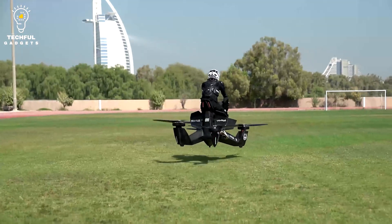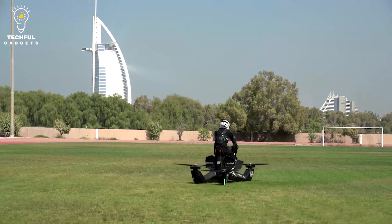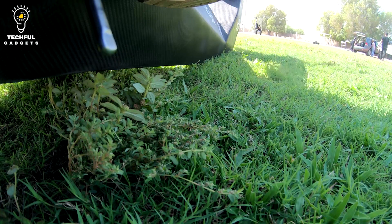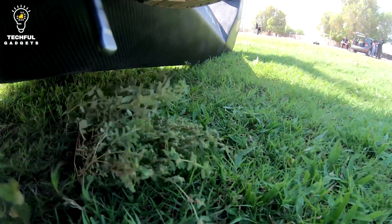The Scorpion Hover Bike can carry a payload of up to 120 kilograms (264 pounds) and fly for up to 25 minutes. The aircraft has a set of handlebars that resemble those on a motorbike for controlling it, along with a number of sensors and stability systems to ensure safe and stable flying. The Scorpion 3 Hover Bike is a version created by Hover Surf exclusively for military use.